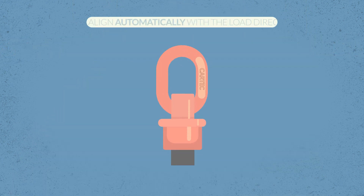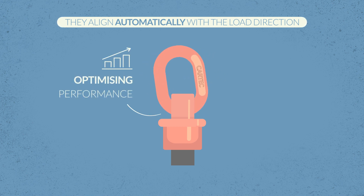CARTEK rotating eye bolts automatically align with the load direction. In this way, they optimize lifting system performance and prevent accidents.